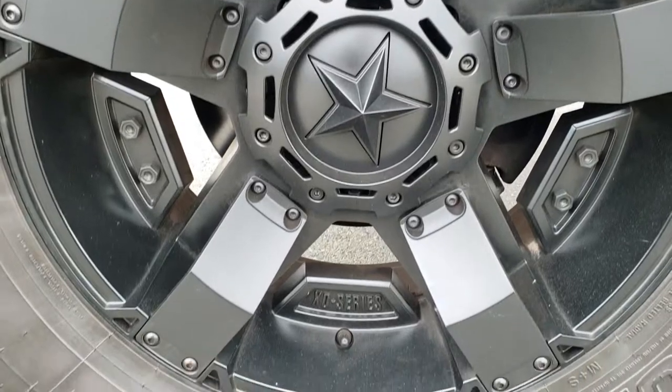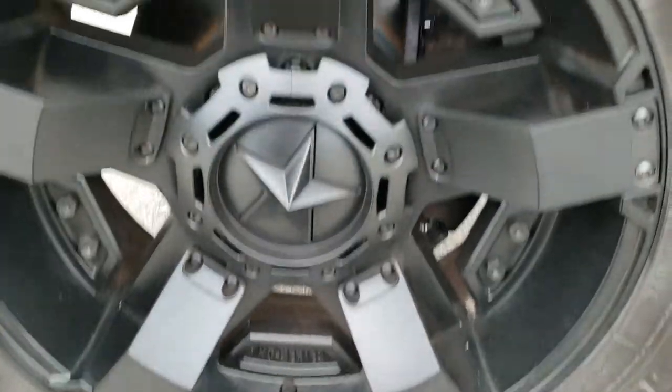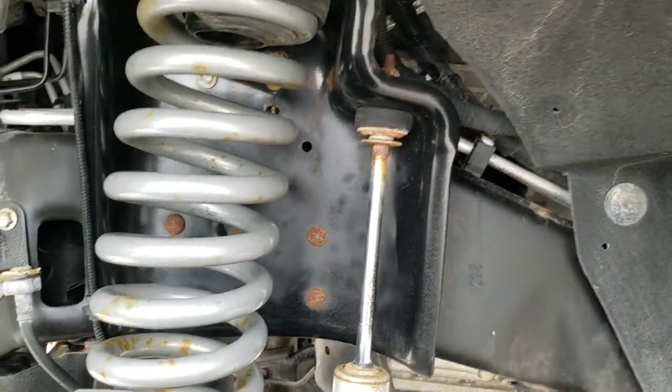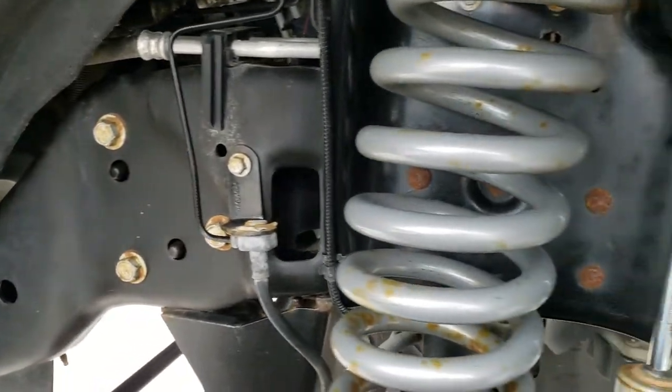It comes with XD Series Painted Alloy Rims. Open Country Toyo MT, 37 by 13.5 R20 tires, a little under half the tread left. The framing and underbody looks like it's in really nice, clean condition.